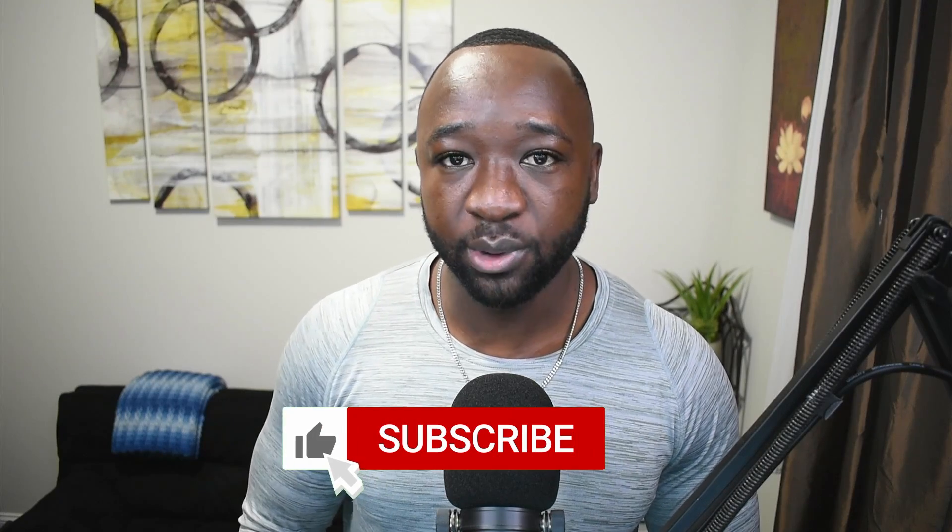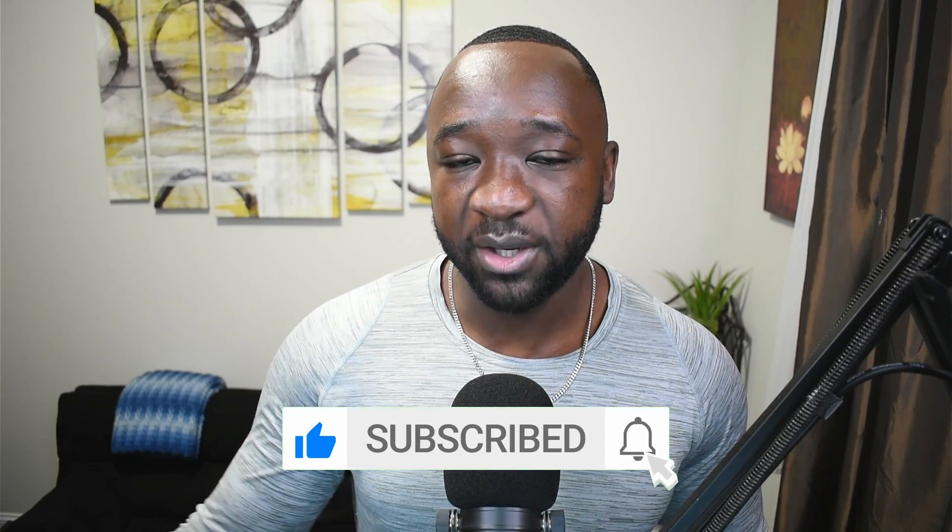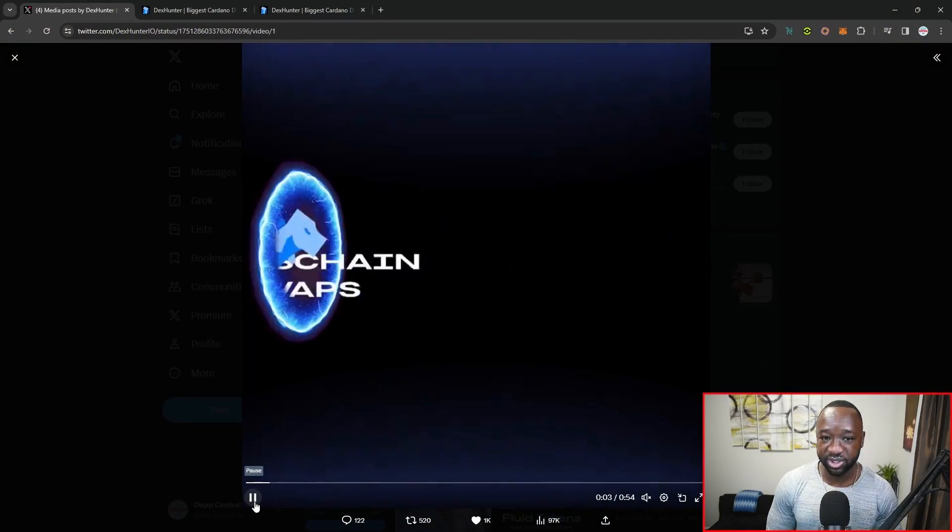Before I jump into exactly how these swaps work and how you can get access to them, I do want to quickly play a video which was released by the team earlier yesterday. So without any further ado, let's take a look at exactly how these cross-chain swaps work.